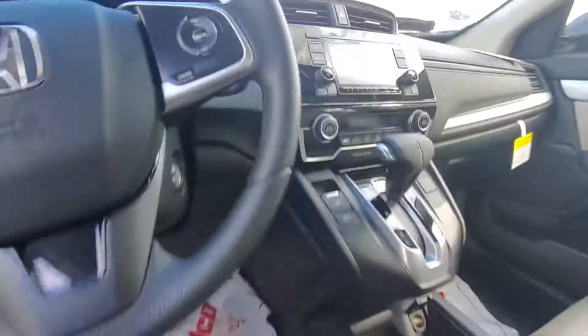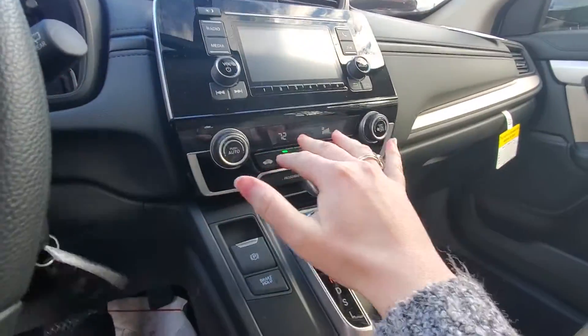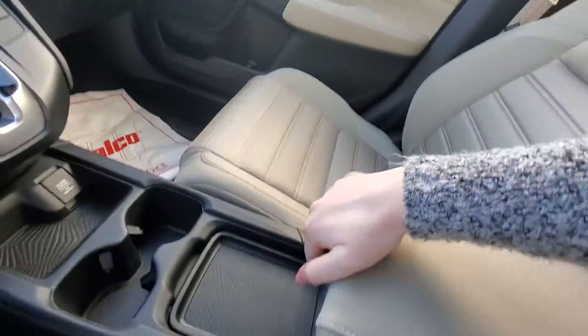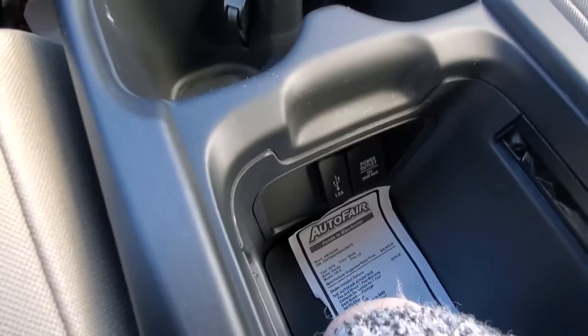Go ahead and turn it on for you. You're gonna have all your climate control settings right here, audio right above that, power outlets, good-sized middle console — this will slide back. You have your USB and power outlet in here as well.